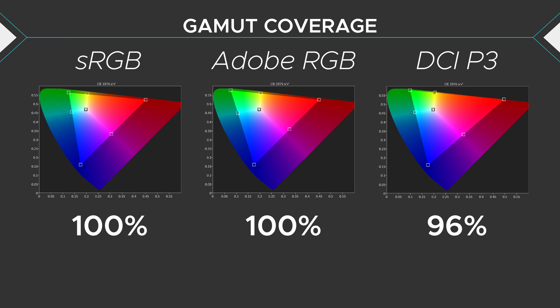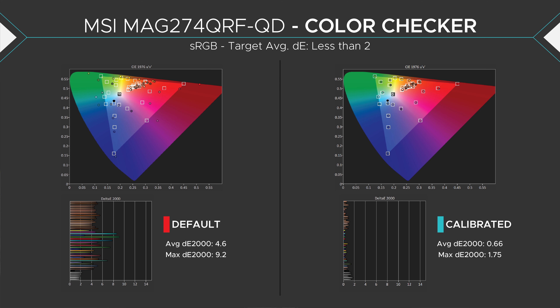It even beats MSI's creator-focused PS321QR. Look at this — 100% Adobe RGB and 96% DCI-P3 coverage. That's nuts. This is great for professionals in particular who need that extra color for professional color work. Whether you're a photo or video editor, this monitor has you covered. At least in the gamut aspect, because if you just buy this monitor and don't calibrate it, you're going to have a bad time. Out of the box, this monitor's color accuracy produces an average delta E of 4.6. And with the lack of color modes for sRGB, Adobe RGB, or P3, there's no way to clamp the color gamut so things will be saturated and also inaccurate.